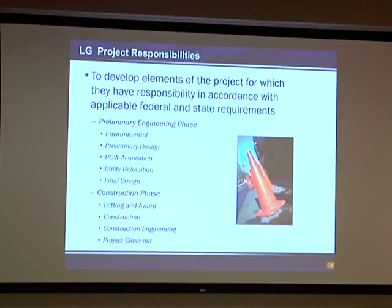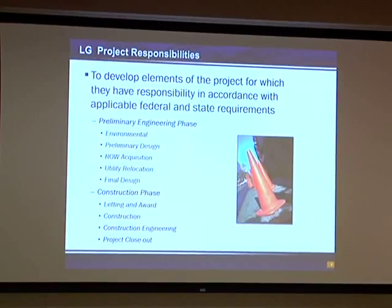We reimburse them if they follow the rules and give us the proper documentation that they did it properly. Then, after we pay them, we seek reimbursement from FHWA for any federal funds that are involved in that project. Some of the local government responsibilities they may have — it's up to the district to determine if the local government has the capabilities to perform these functions before we sign a funding agreement with them. Only if they're being reimbursed with state or federal funds does it count as a local government project.